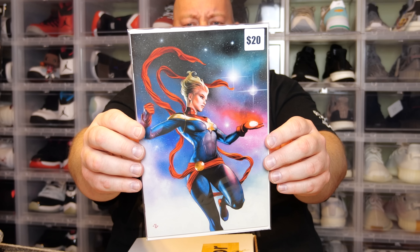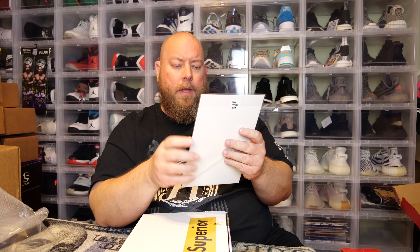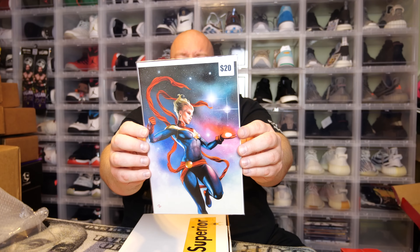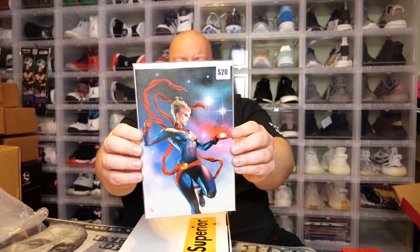Next we have a Captain Marvel virgin variant cover — they say it's worth about $20. Once again it's probably worth like $10–$15 in that range.